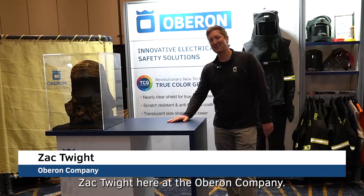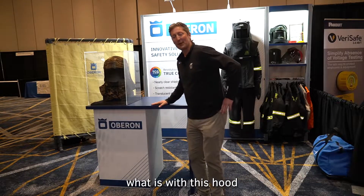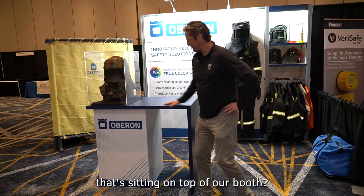Hi folks, Zach Dwight here with the Oberon Company. One of the things that people often ask us about is what is with this hood that's sitting on top of our booth.